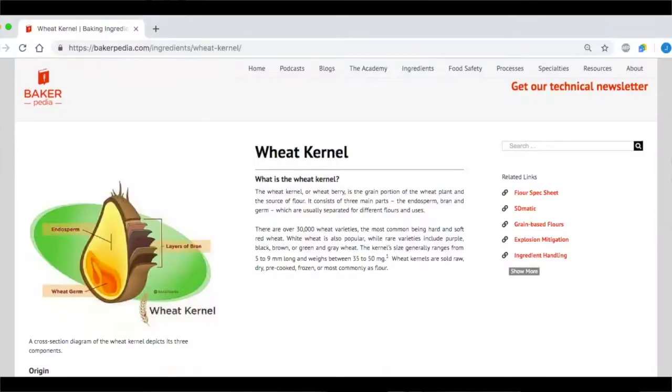Wheat kernels consist of endosperm, bran, and germ. Each of these influences the final characteristics of the flour. We are especially interested in the endosperm, as this provides the majority of the gluten proteins that make wheat flour more functional.